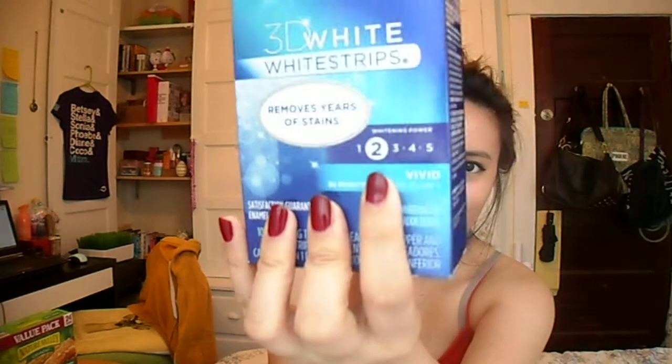Moving on to non-traditional favorites — I've been really liking the Crest 3D White Strips. I've always had problems with my teeth, had braces, and now I have stains from drinking too much coffee. I got the lowest setting since I didn't want to be too aggressive, and I've been using them every other day instead of daily. I've noticed a great change and highly recommend them if you want to brighten up your teeth.